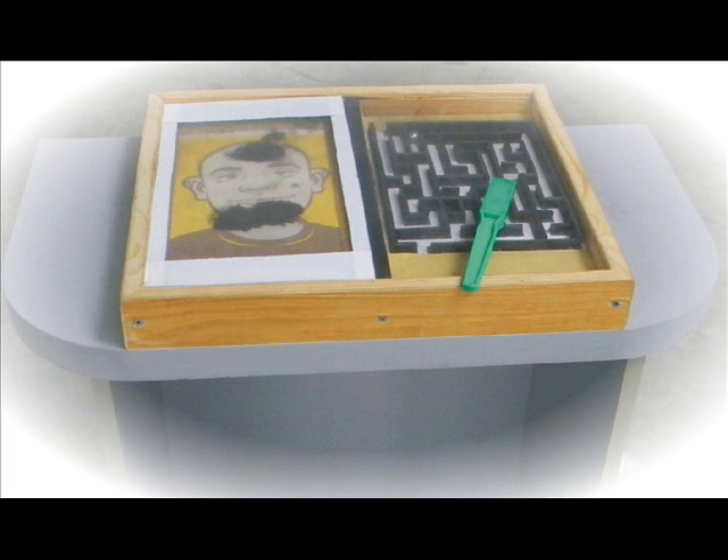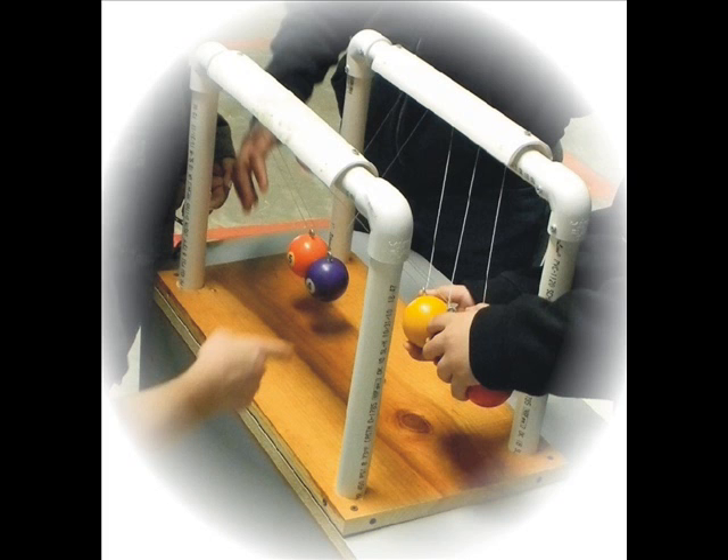With our magnetism exhibit, students can move a ball bearing through a maze or put hair on a bald man's face. We also have our very own Newton's Cradle, made from recycled billiard balls, useful in teaching theories of force.